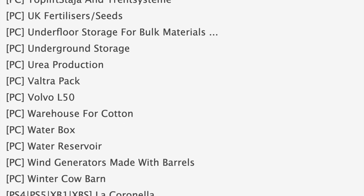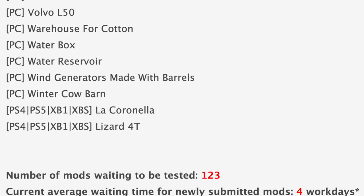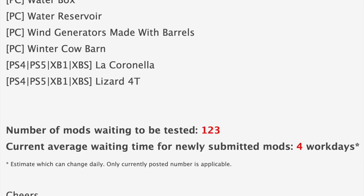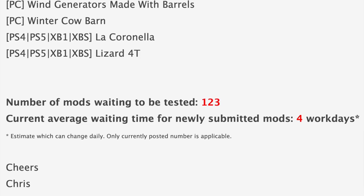Making our way down into stage two of testing, the only map in testing right now is La Cornella, and the only other mod in testing is the Lizard 4T. With all that said, we still have 123 mods sitting and waiting to be tested, down from 161 yesterday, and the current average waiting time for newly submitted mods is also down to four work days.